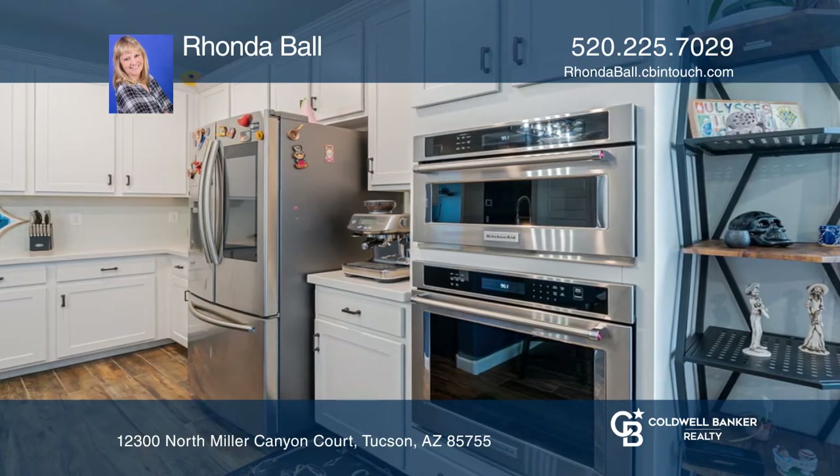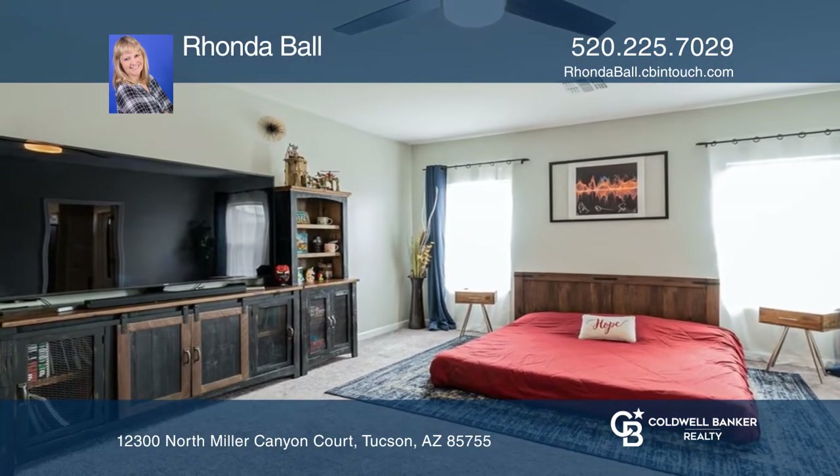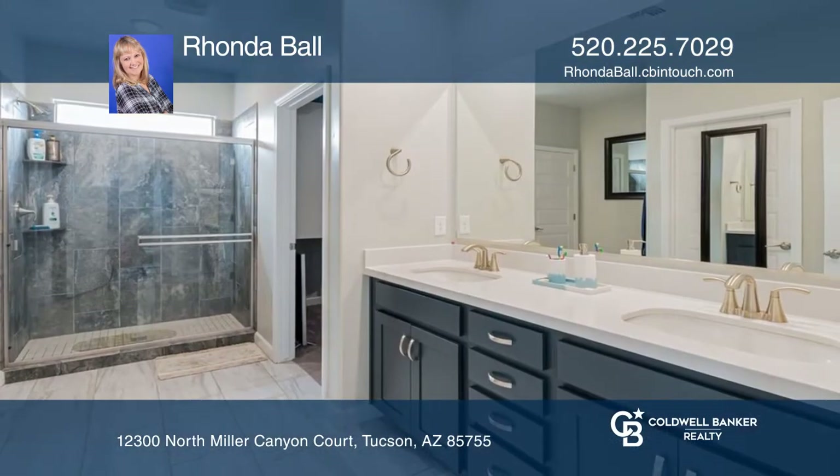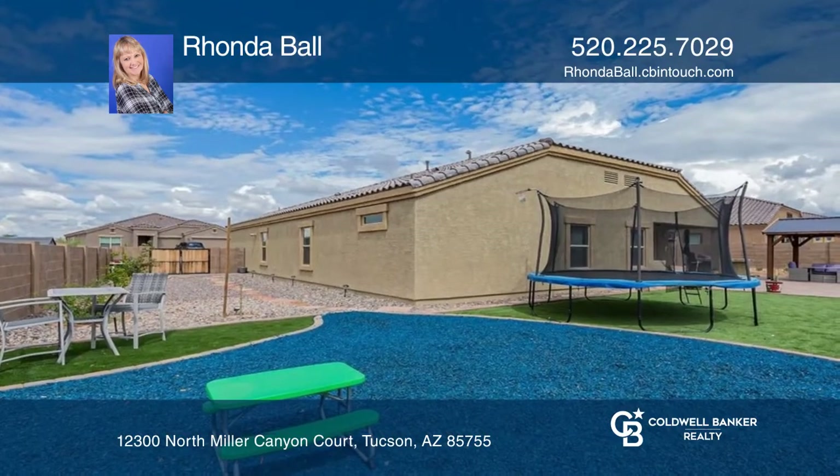French doors lead to the large office space. The substantial primary bedroom provides a walk-in closet and windows that allow for lots of natural light. Outside, hardscape features